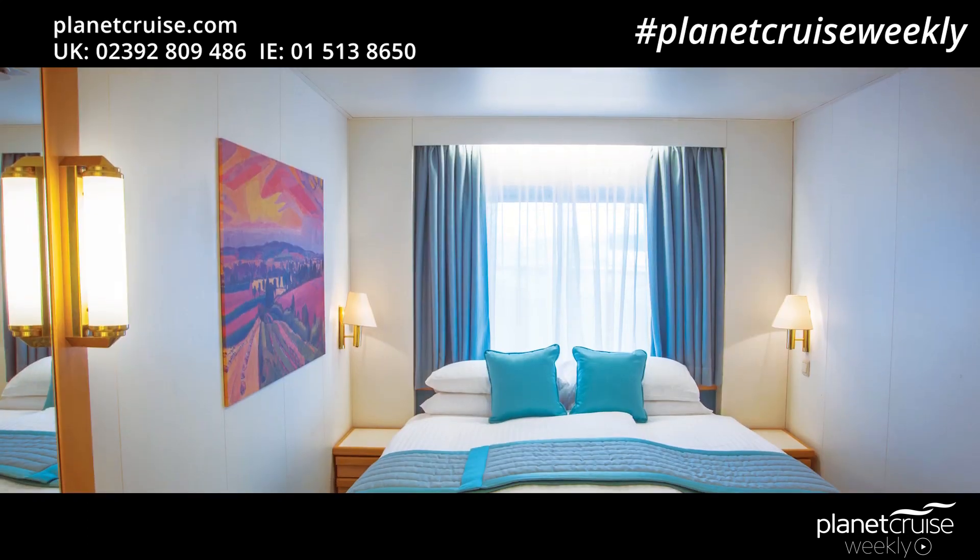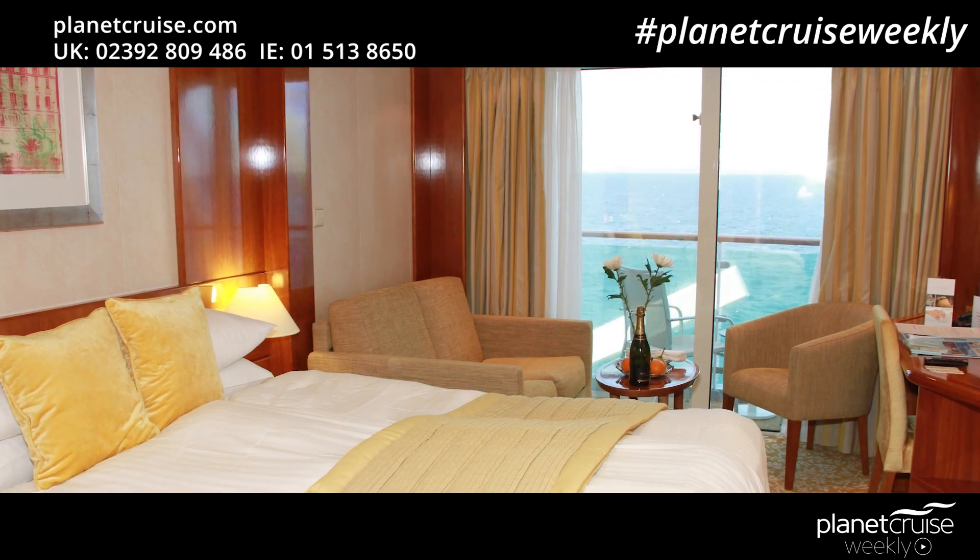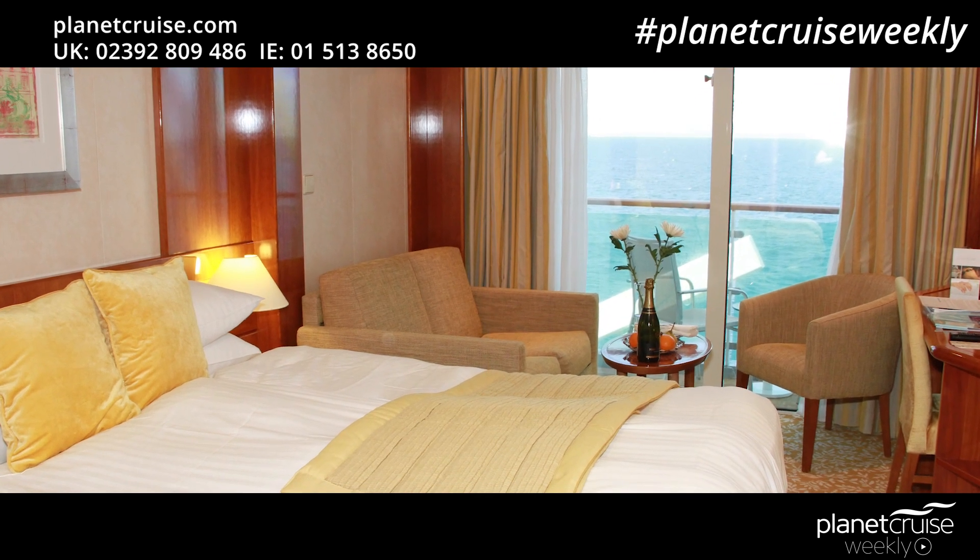There are five main types of cabin with Fred Olsen Cruises: interior, porthole, picture window, balcony and suite. Each room is equipped with climate control, an interactive smart TV, a hairdryer, desk, phone, fridge which can be stocked as a minibar, and tea and coffee making facilities as standard.